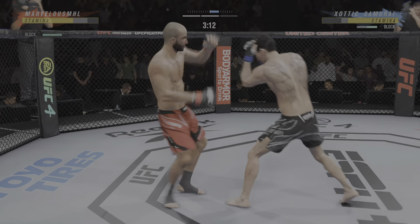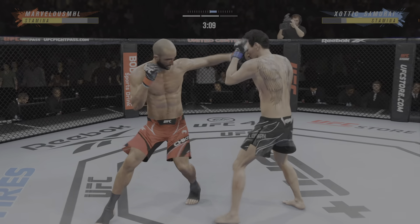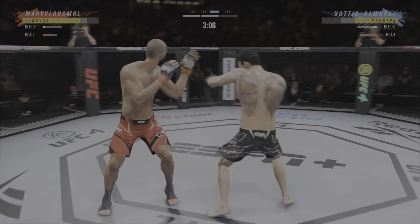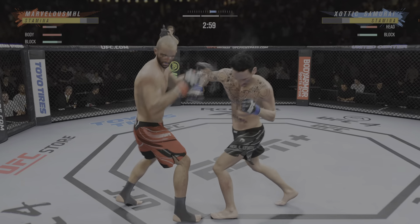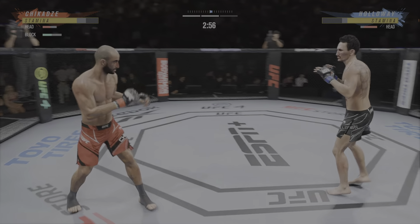Trying to kick the leg out. Beautiful punch. He's really starting to put together some significant body shots here. These are gonna take their toll as this fight goes on.